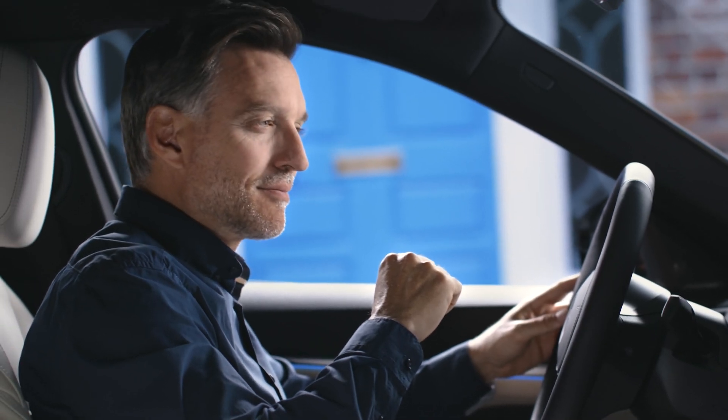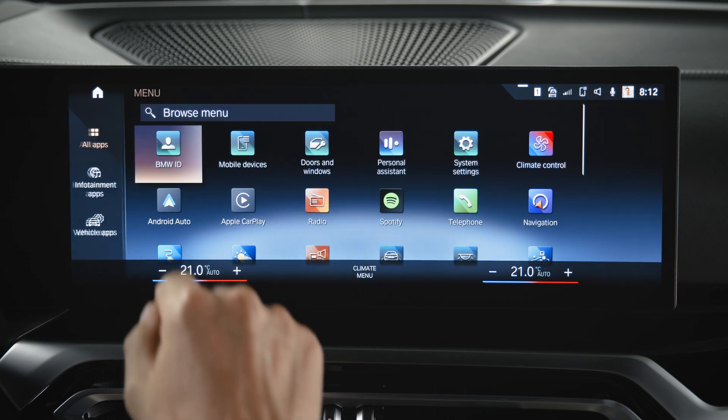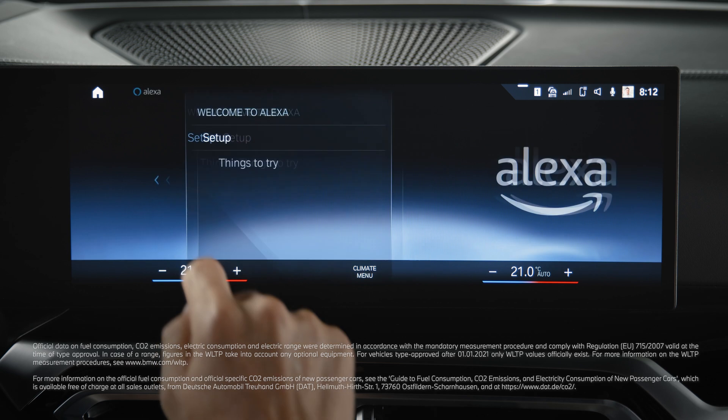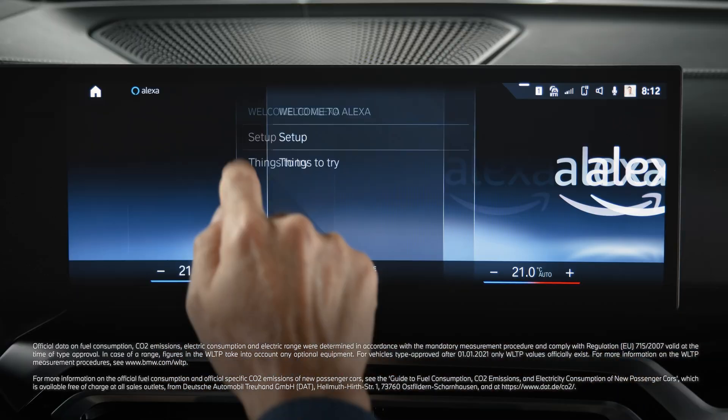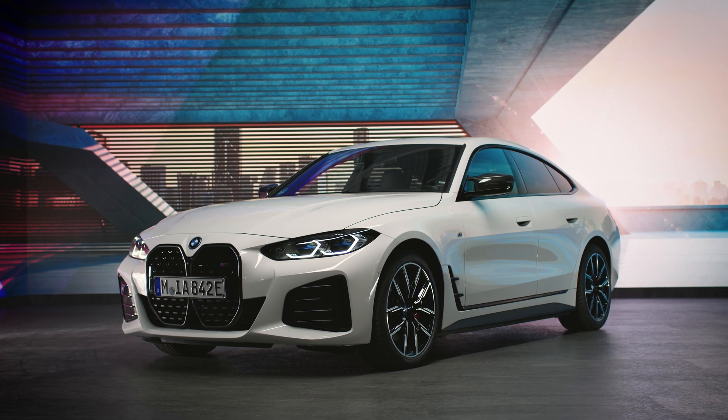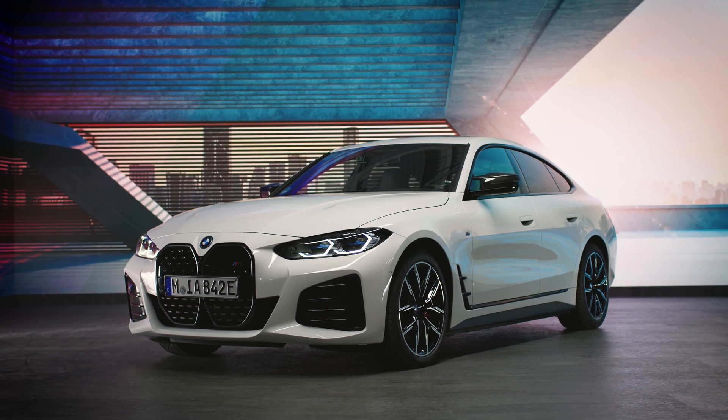Just in case, there is an in-car tutorial by going to Apps, Amazon Alexa, Setup. Continue watching our how-to series to get the most out of your BMW.